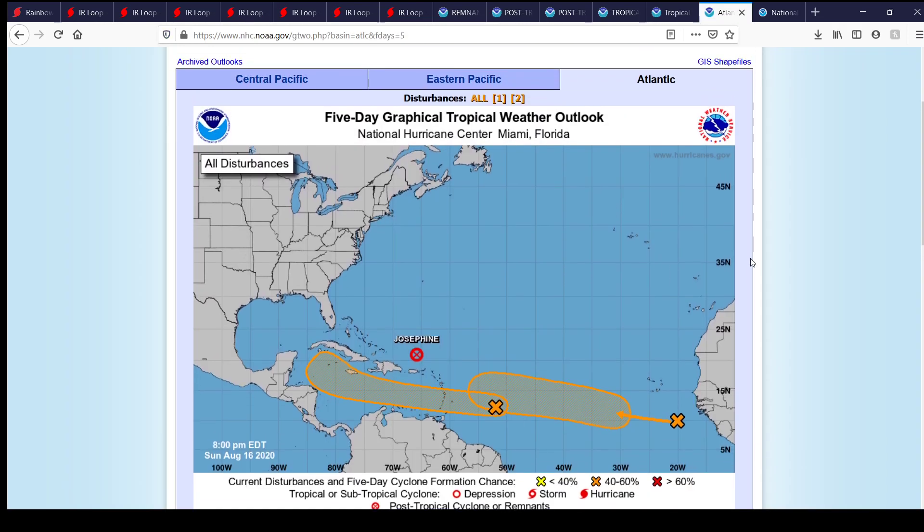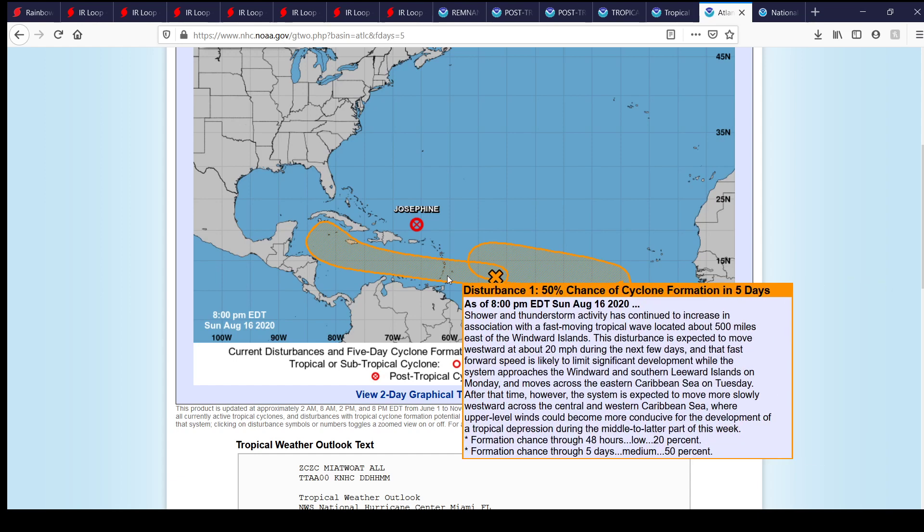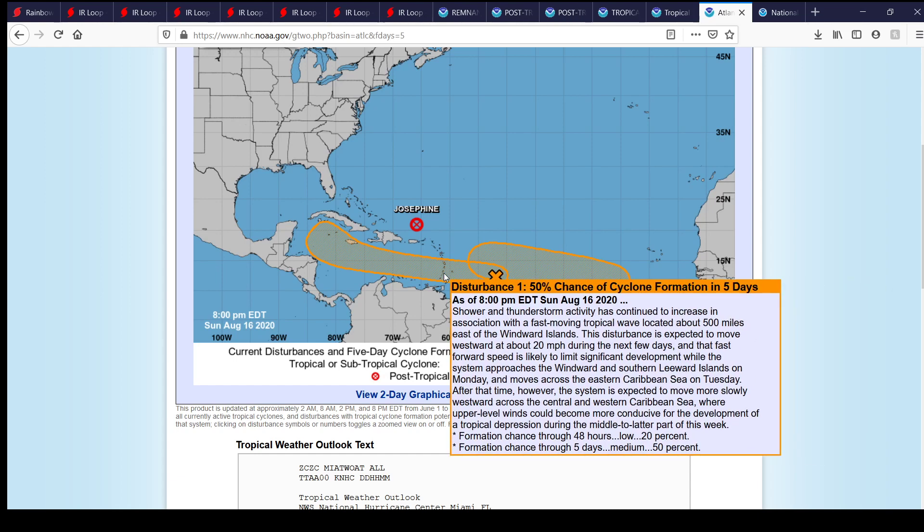Now going to the Atlantic — the main thing to talk about in terms of areas of interest. We've got a wave that came off of Africa yesterday. A tropical wave is located over the far eastern tropical Atlantic, well to the southeast of Cape Verde Islands, producing a large area of cloudiness and disorganized showers. The wave is forecast to move westward at 15 to 20 miles per hour. Environmental conditions are expected to become conducive for tropical depression development during the middle to later part of this week. Formation chances in 48 hours: near 0%; in five days: 50%.